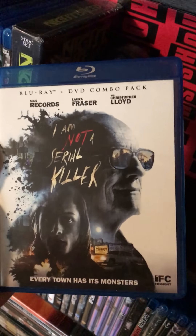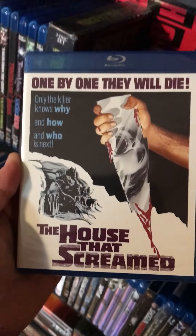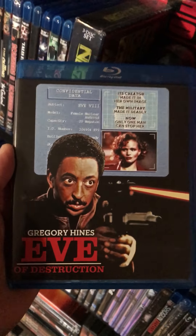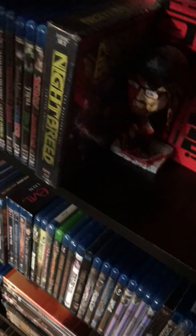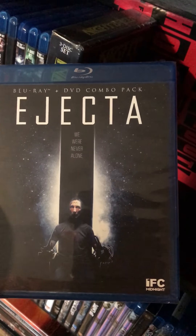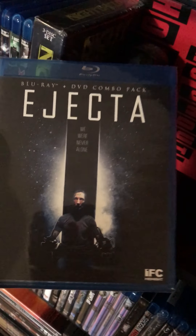I Am Not a Serial Killer — gotta love anything with Christopher Lloyd, and it's got the little dude from Where the Wild Things Are. The House That Screamed — old school. Eve of Destruction — you've got tap dancer Gregory Hines, some female robot thing, 80s cheese. Ejecta — I'm actually excited about this one. I loved Scream Factory's Extra Terrestrial, so anything they do with alien invasion or abduction is generally pretty good.